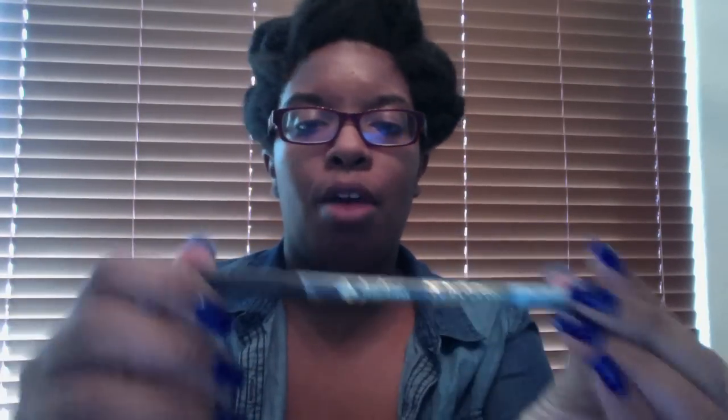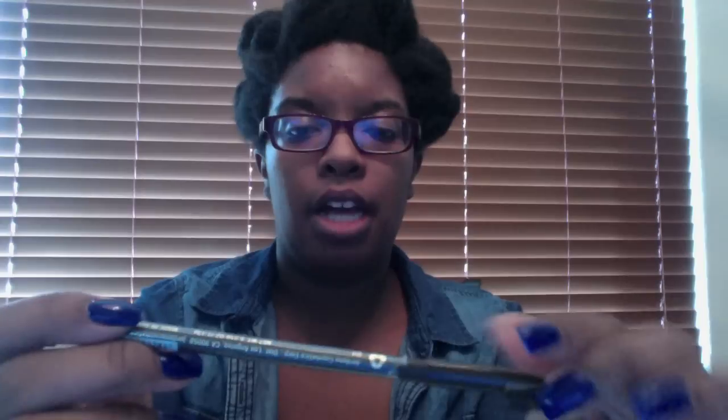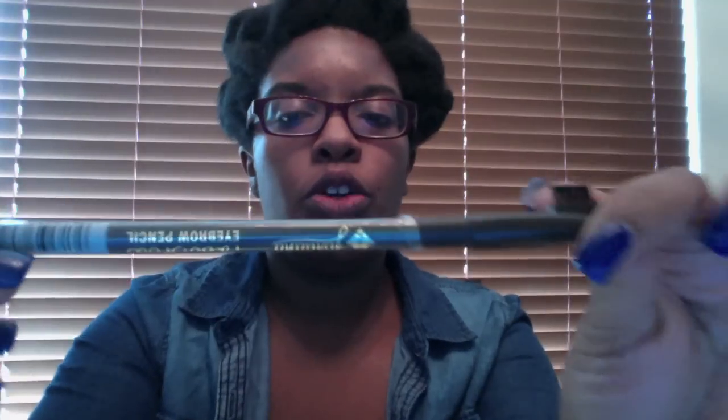I bought this Jordana eyebrow pencil — the rest of this stuff is mostly off of Amazon. I saw a young lady, I forgot her name, she's from the islands, very pretty makeup artist — I'll put her name below. She does her eyebrows with this dark brown eyebrow pencil, and it does a great job.